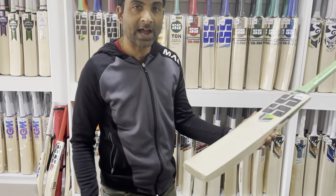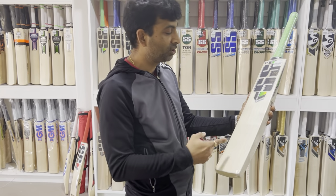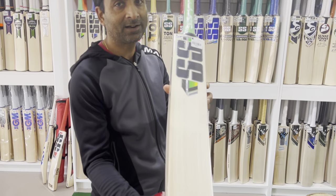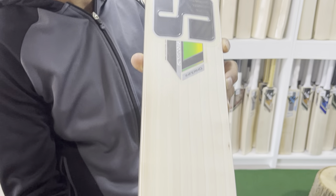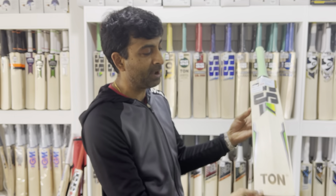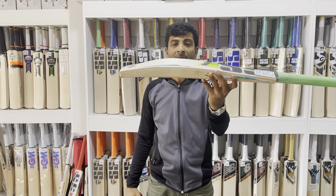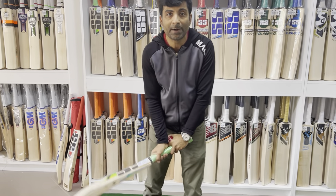The reason I have pulled this one out is it's one of the best bat ranges in the Fire series. It has eight grains — parallel, straight, equidistance. This is one absolute beauty. And the same thing at the toe and the back — 38 to 39mm edges, about 61mm spine height, and the pickup on this bat is fantastic. Super good bat.